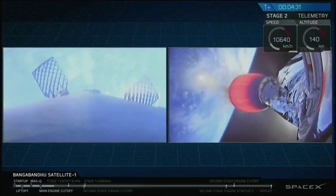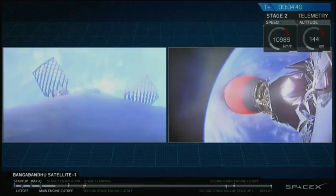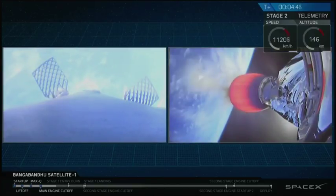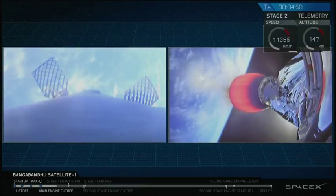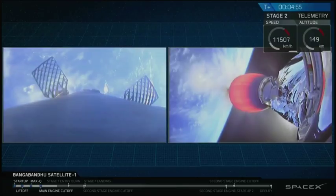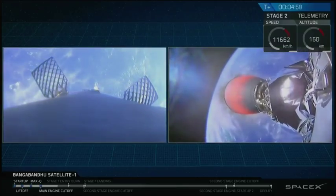On the left hand side of your screen, that's a camera mounted on the top of the first stage of the rocket, looking down towards the nine Merlin engines at the bottom. In that view you can see those titanium grid fins — they slowly deployed just after stage separation, and those grid fins will allow the Falcon 9 first stage to guide itself back down towards the drone ship. You can see brief flashes of those cold gas thrusters as they provide additional control authority for the first stage.